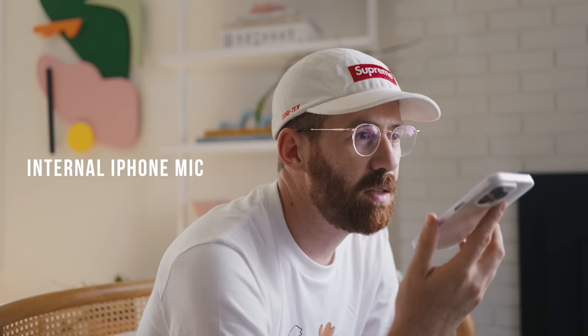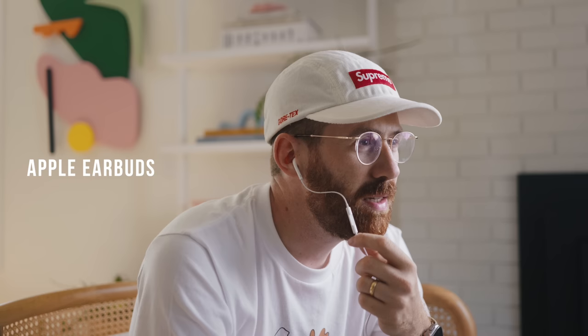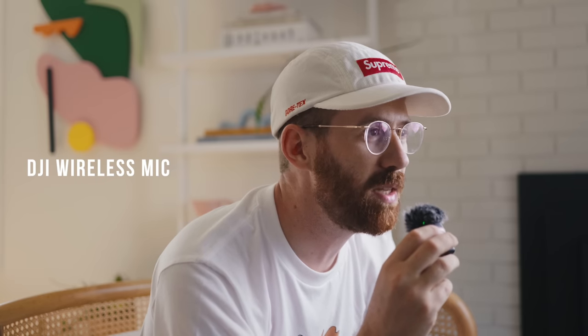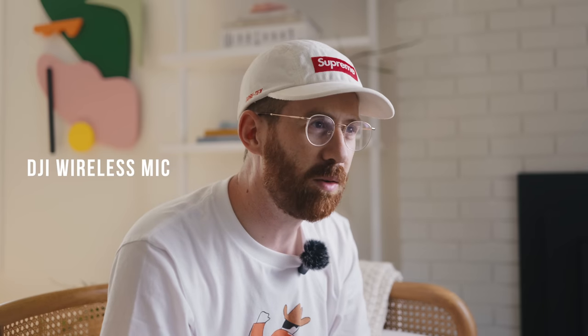Voiceover close-mic audio samples: the iPhone's built-in mic, the Amazon novelty tiny mic, the Apple earbuds mic, a wired lav mic held in fingers, the Rode shotgun mic, the wireless lav mic held in hand, and the wireless lav mic clipped to the t-shirt.